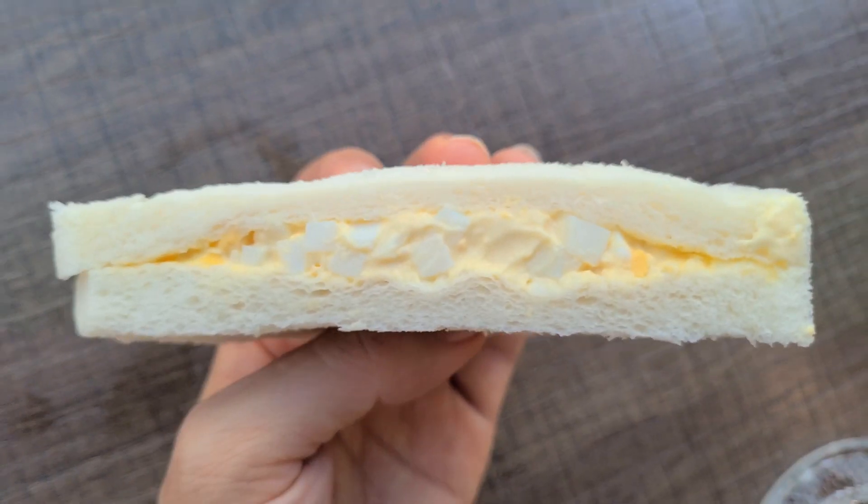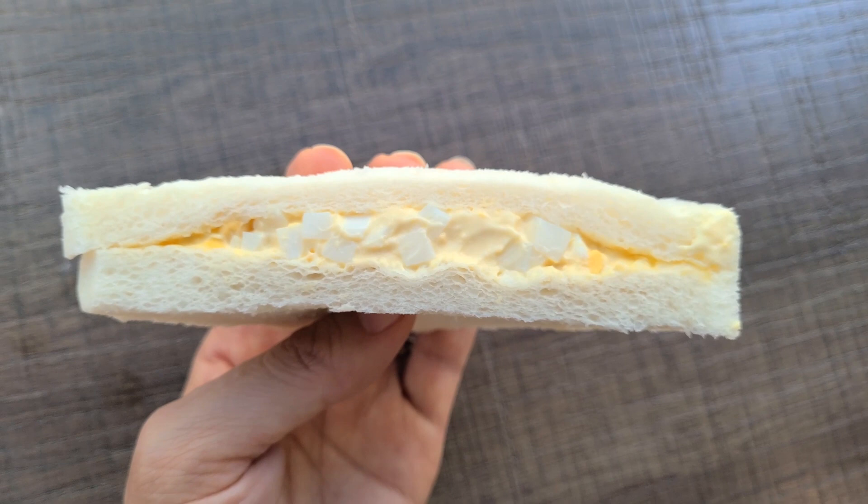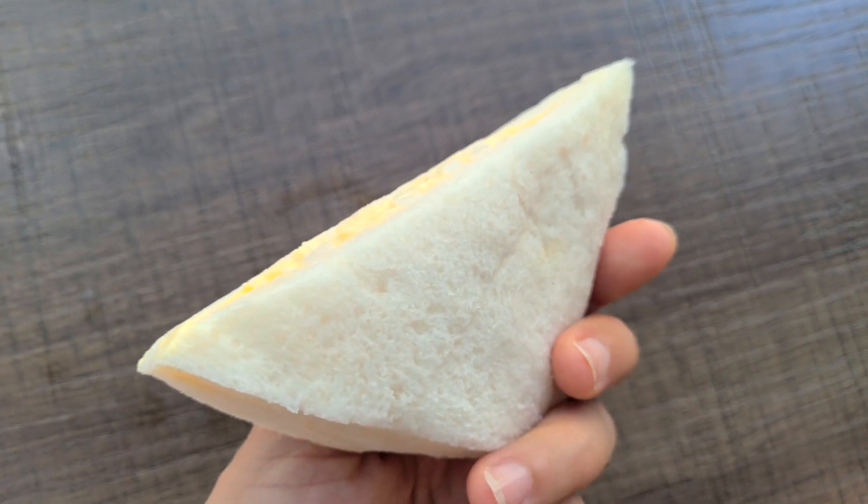All right, we got the famous egg salad sandwich here. Let's open this up. 7-Eleven in Japan is really popular for this egg salad sandwich — let's see if they do a similar egg salad sandwich here in Vietnam. It doesn't look the same — it's a little weak. Not the same guys, not the same. Not bad, but it's a little saltier. I don't think they're using Kewpie mayonnaise here, and they have bigger chunks of egg whites. Definitely different from the Japanese one. The bread though is really soft — like the traditional egg salad sandwich you get from 7-Eleven.